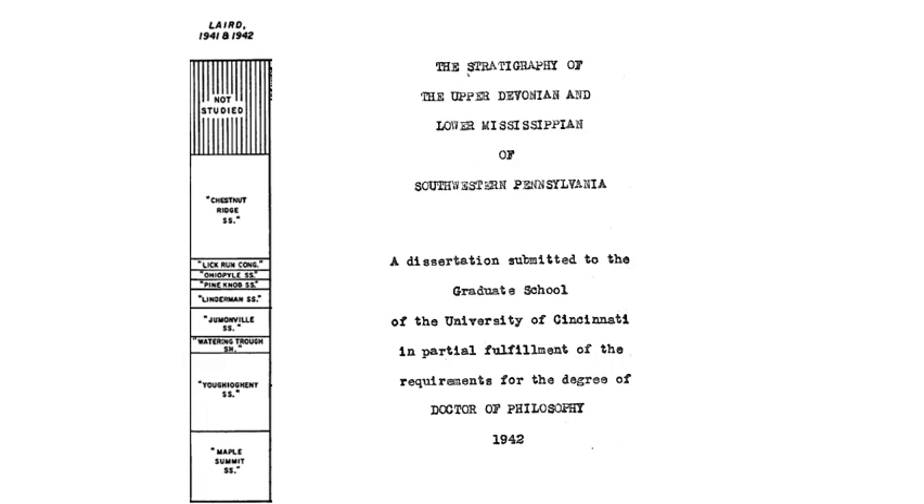I should also mention Laird, who did a PhD thesis in the 1940s on the stratigraphy of the upper Devonian and lower Mississippian in southwestern Pennsylvania; the Youghiogheny River Gorge was one of his focus areas and reference sections. At the time the whole geologic column down there was pretty much undivided in the Mississippian-Devonian, so he came up with his own formations and designations for rock units, collected fossils from each, and tried to assign them to different time periods.